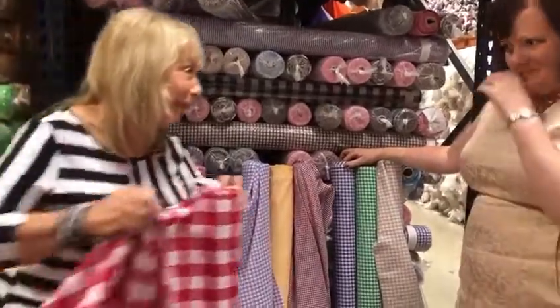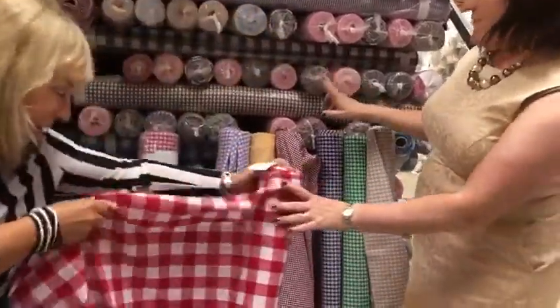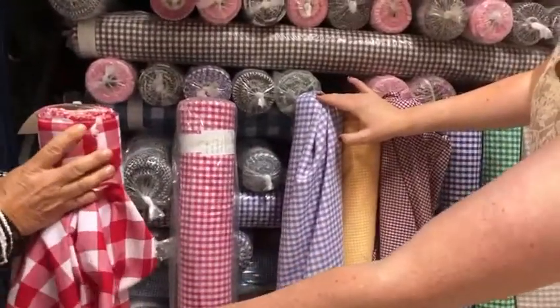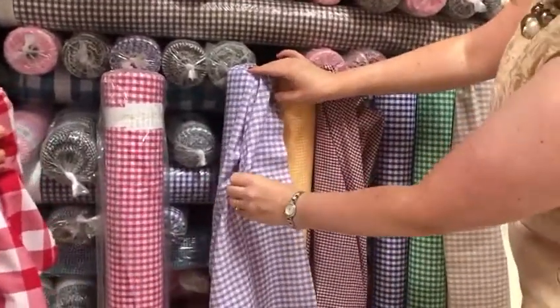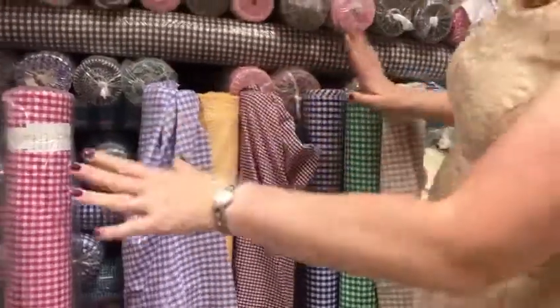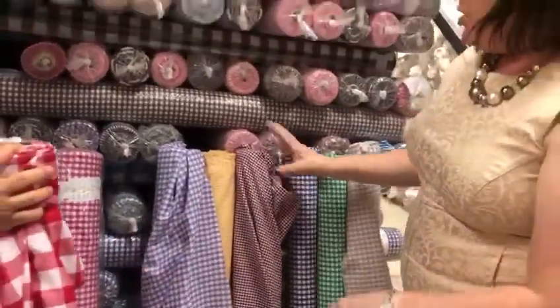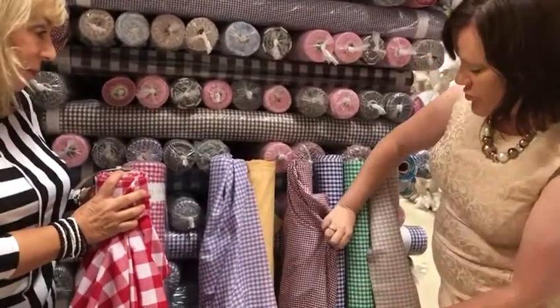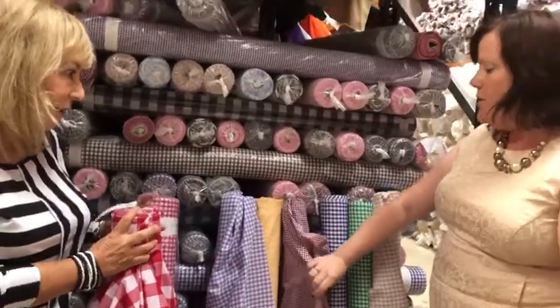We do three different size checks: the inch square in lots of colors, the six mil square in lots of colors, and the three mil square, all in lots of colors — available on the website. It's great for school dresses. It's poly cotton, so it doesn't crease and it washes really well.